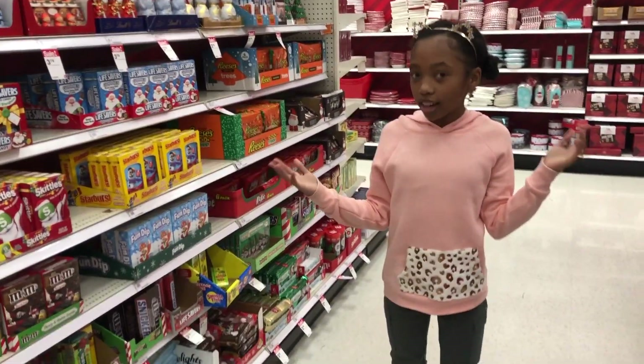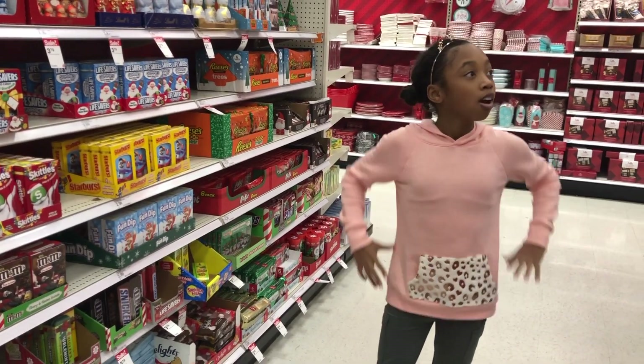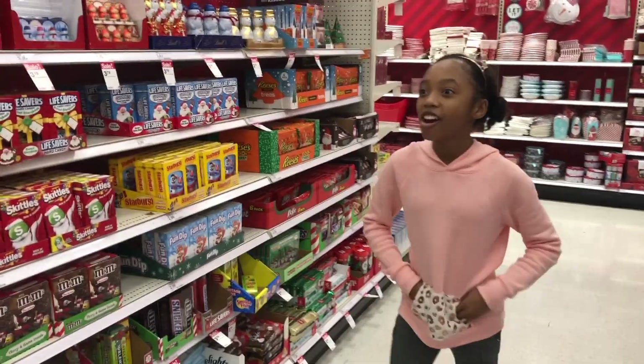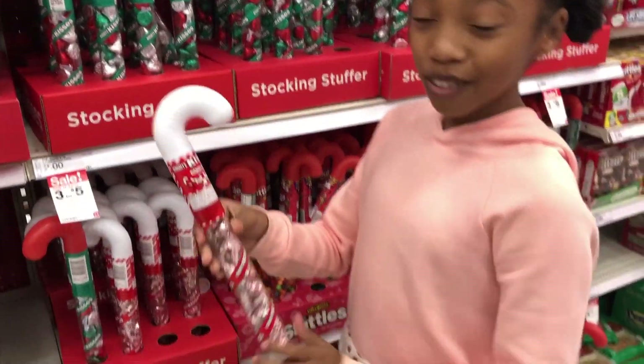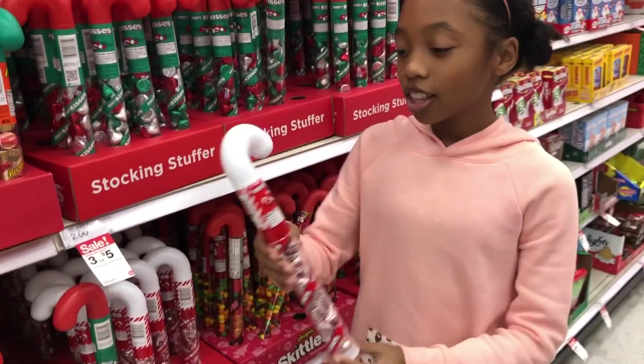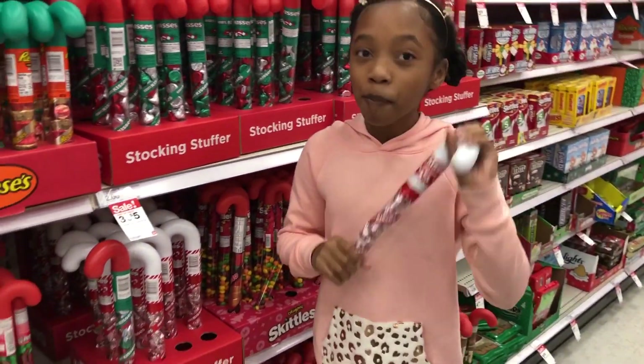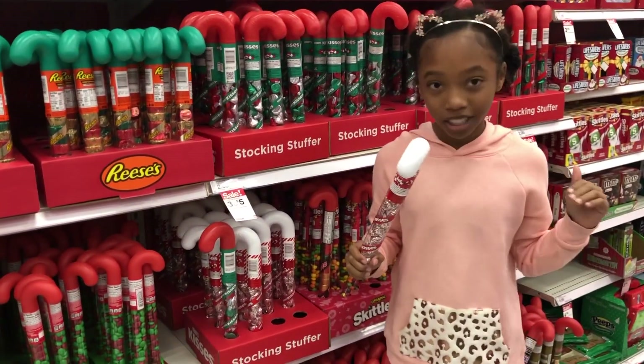If you like Christmas candy, guys, comment down below. I don't know which one's my favorite — there's too many to choose from. I finally found my favorite, and these are the Candy Cane Kisses. These are delicious, the best candy for Christmas in the whole entire world.